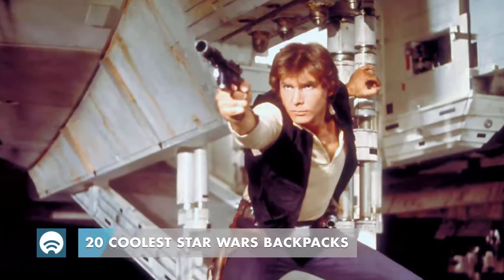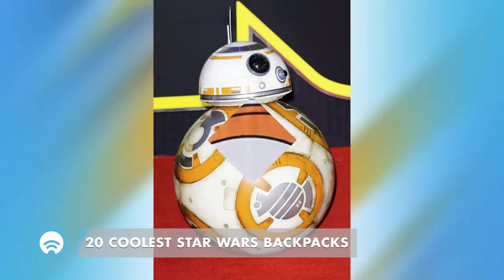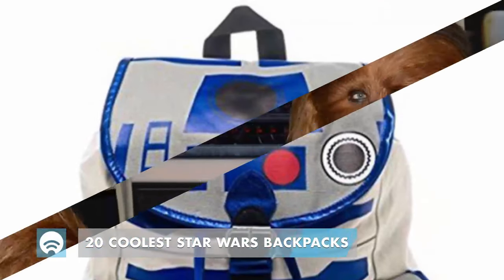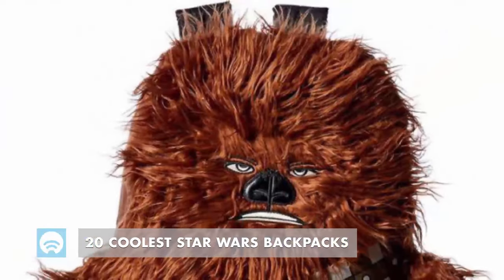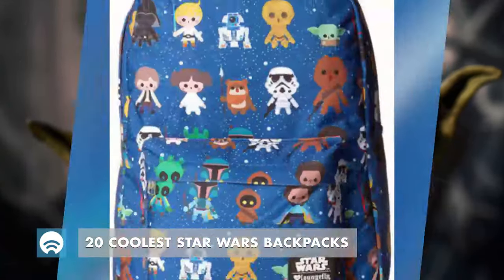it's better to do it with a Star Wars backpack, simply because it's cooler and looks better. We know big Star Wars fans, and even the smaller ones, look for every opportunity to show off their love for the best movie saga ever made.